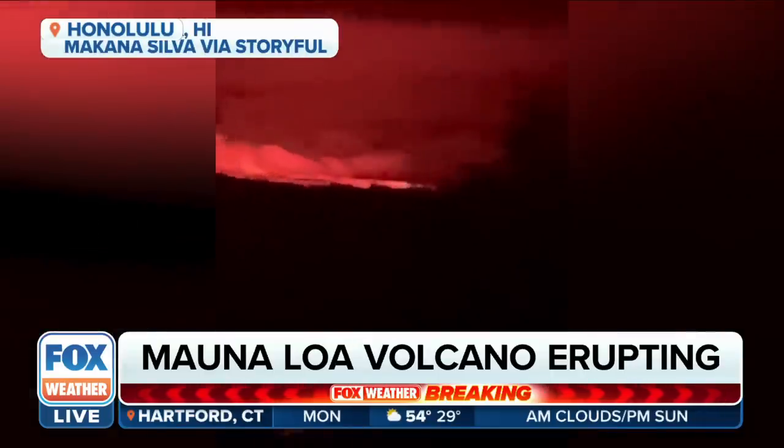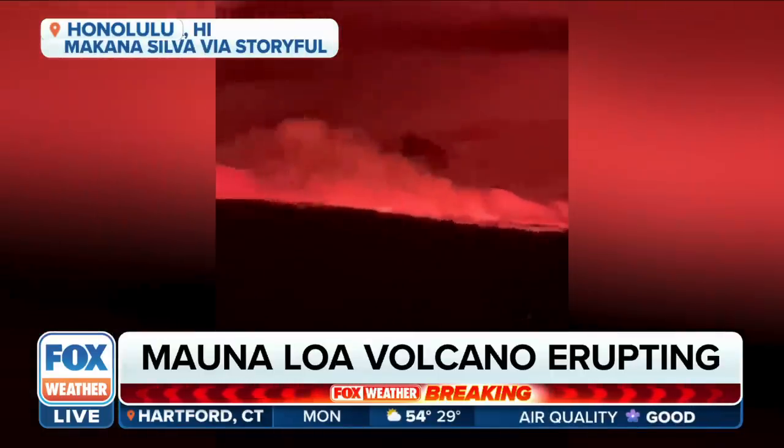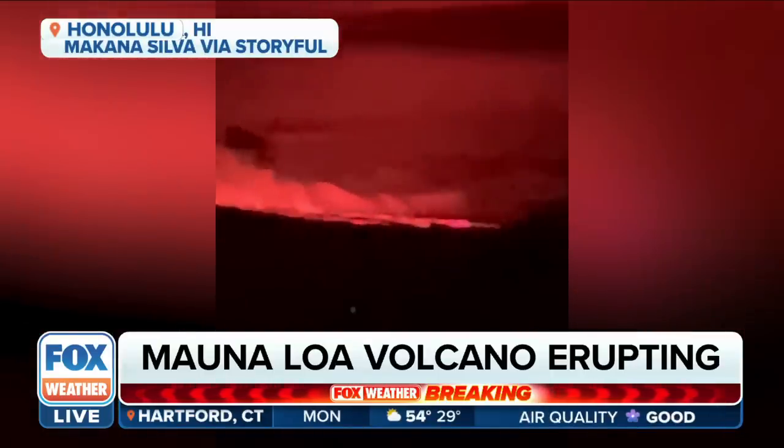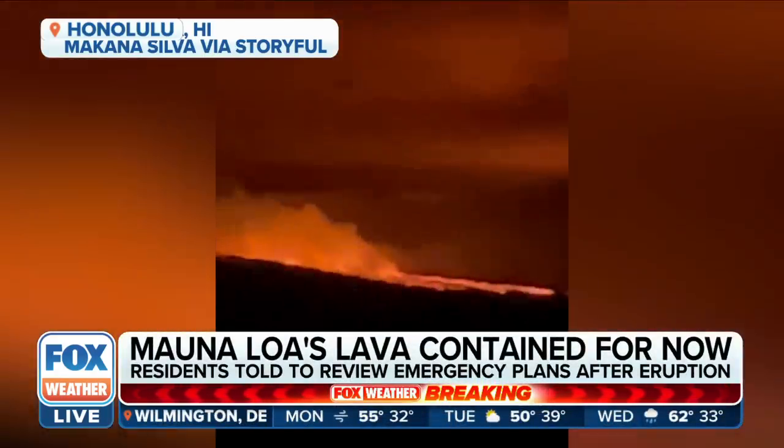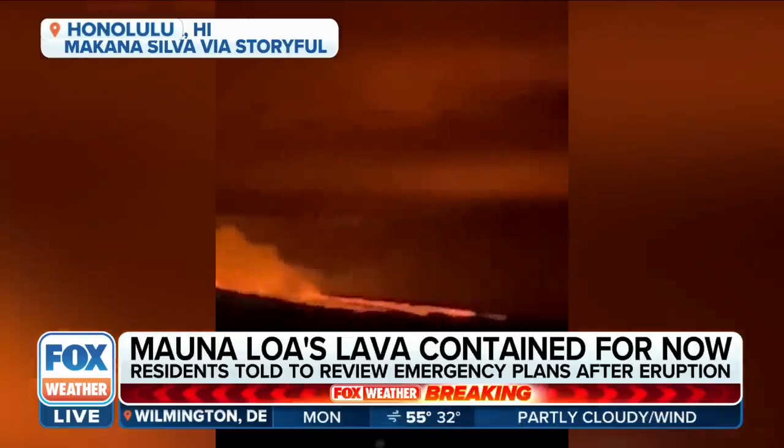That's correct. We have had other eruptions in the Kilauea caldera, but this is the first time in the last 38 years that the Mauna Loa summit has erupted. Can you talk a little bit about the geography and the terminology? A lot of this lava is contained within almost a cauldron-like feature, but how do we get from that to having lava flows where we're concerned about people's safety and structures?